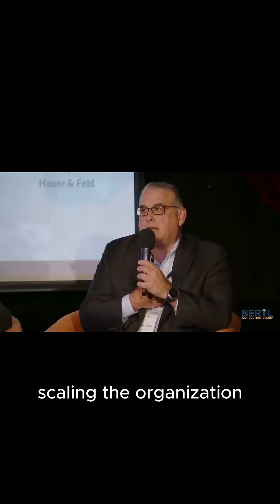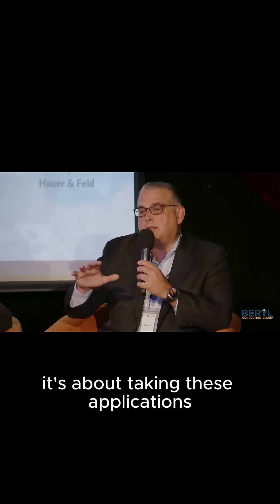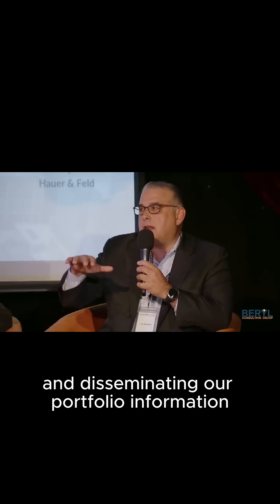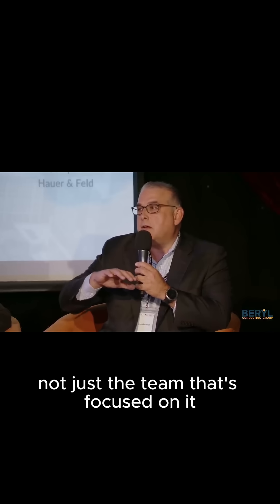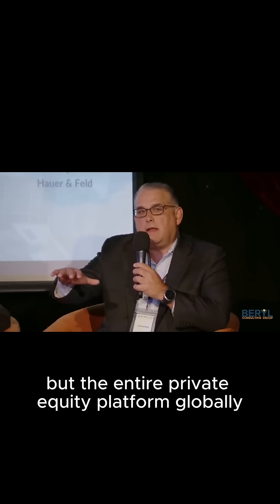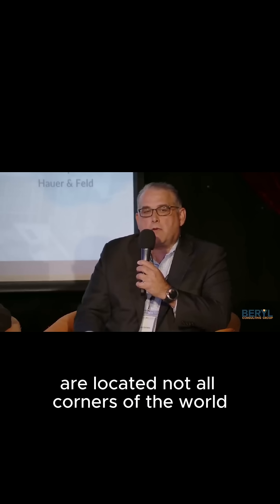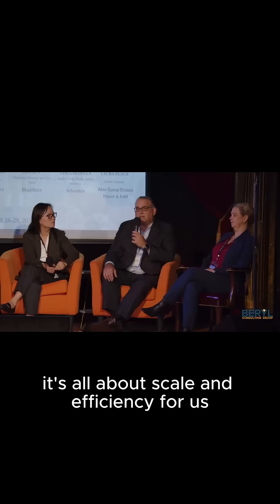For us, technology application is about scaling the organization. And when it comes to the portfolio itself, it's about taking these applications and disseminating our portfolio information — not just the team that's focused on it, but the entire private equity platform globally — and then making it available to our clients, who are obviously located in all corners of the world. So really, it's all about scale and efficiency for us.